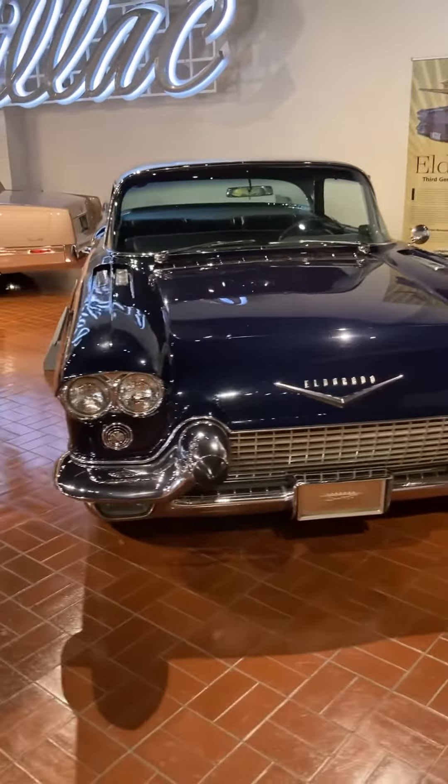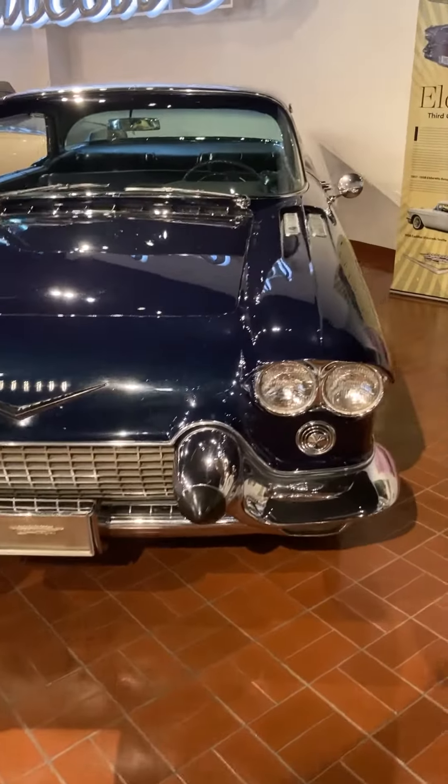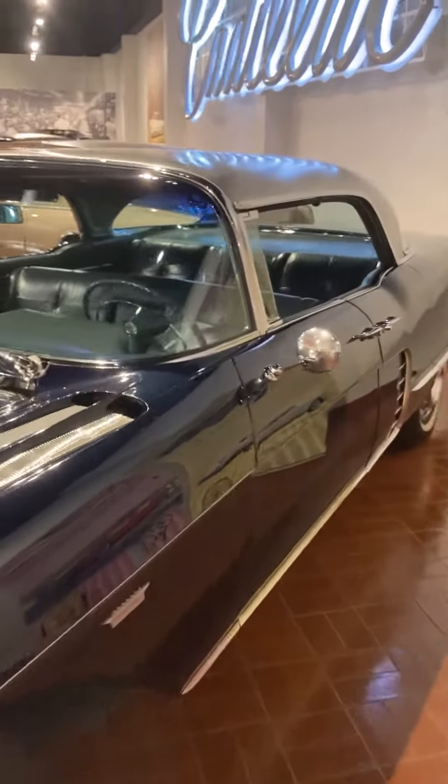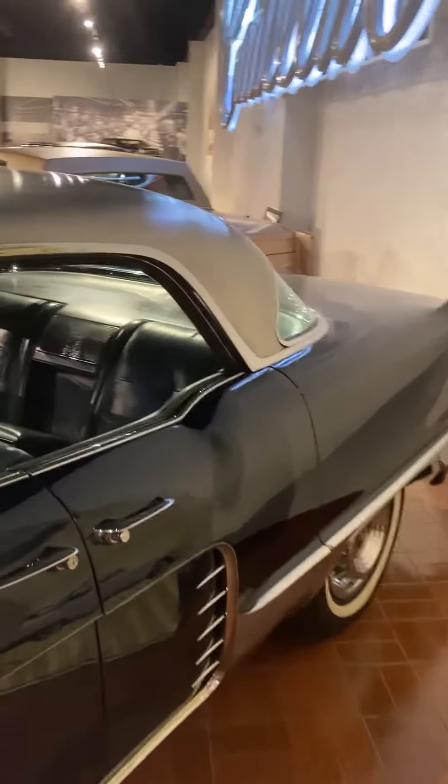This was the most expensive Cadillac ever built at the time, and they didn't produce another car that was more expensive until 1975 — I think it was the Seville that finally surpassed this car in price.